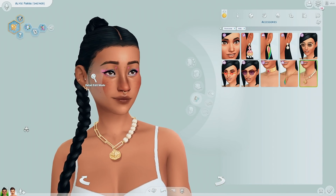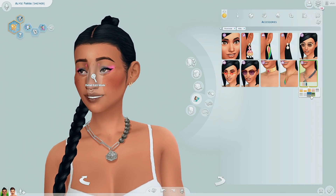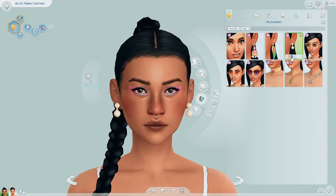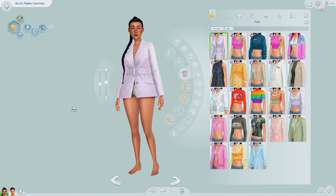We have this necklace — when I saw it in pictures I didn't think it was going to be that cute, but I kind of dig it. We also have earrings — oh, these are like pearls! Let's go look at tops.